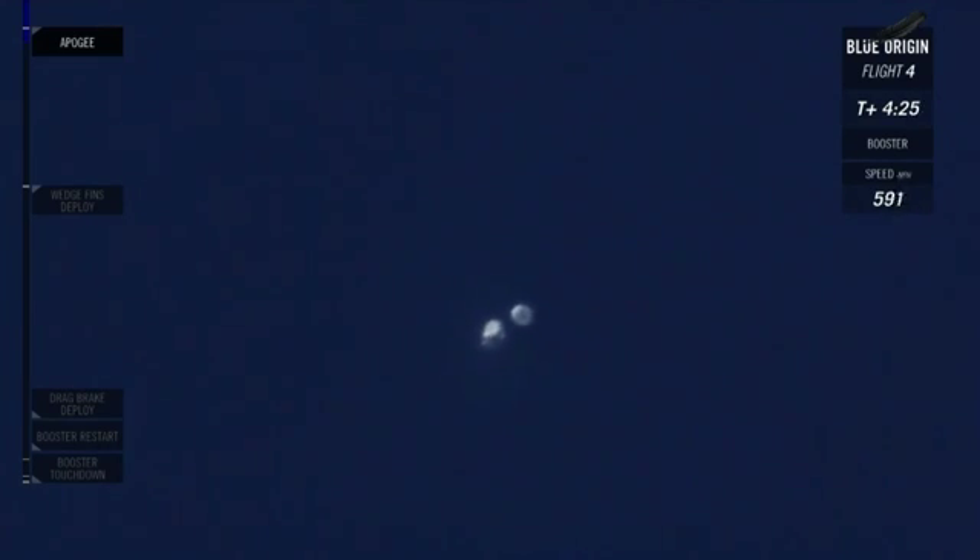Everything is looking great right now. At this point, that booster and the crew capsule are going to start descending. They're already on their way down. It's still a weightless environment though — they have not really hit the atmosphere, so they can still do their experiments. We have about one more minute of weightlessness before that booster will start hitting the atmosphere.